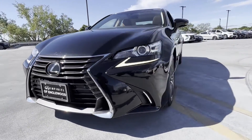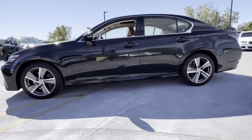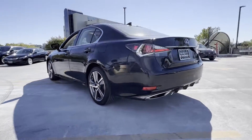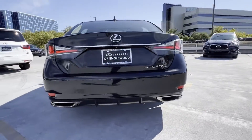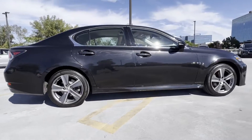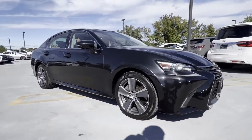2018 Lexus GS with less than 25,000 miles on the odometer. This sedan combines safety and comfort with style and performance. It's full of phenomenal features that any driver would appreciate, such as cross-traffic alert, lane keeping assist, side view mirrors with turn signals.